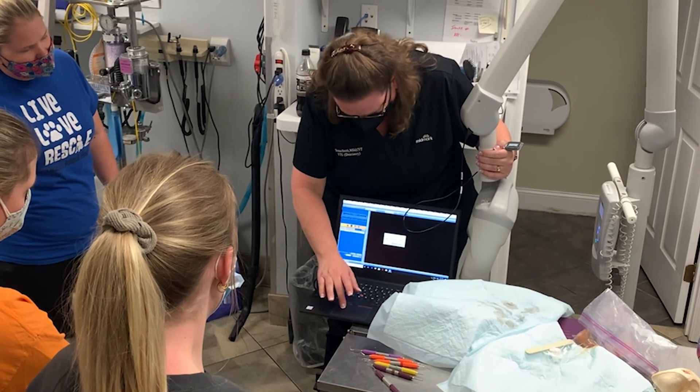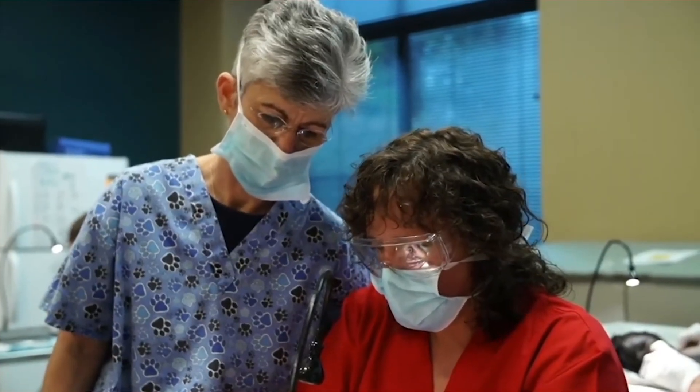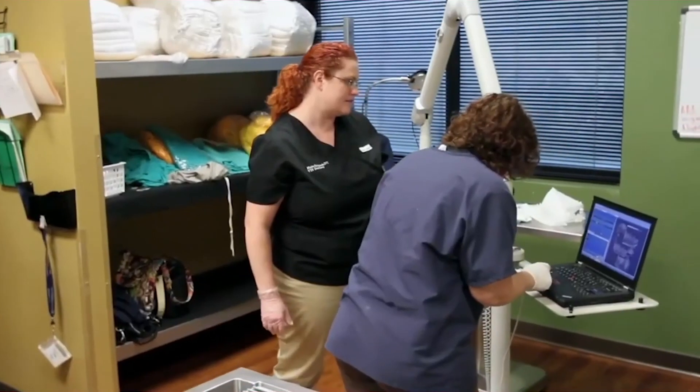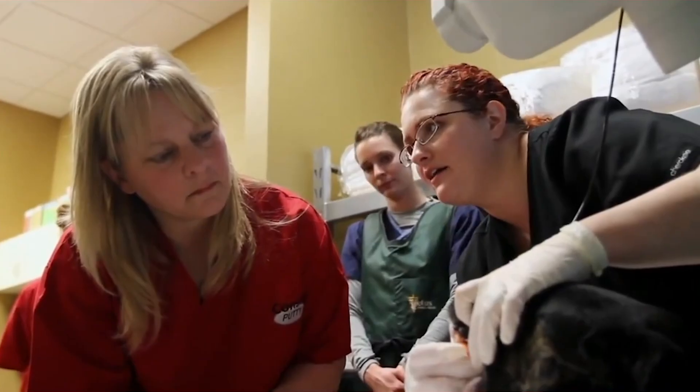When it comes to dentistry, veterinarians and technicians do not receive much training in dentistry when they go to tech school or veterinary school. So one of the greatest things that go along with a purchase is training. You want to have somebody come into your practice and teach you how to use that system — teach the whole staff how to use that system so that you can hit the ground running, because there is a learning curve with this.